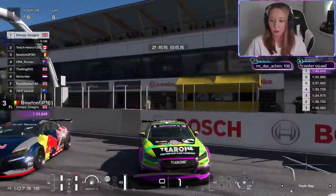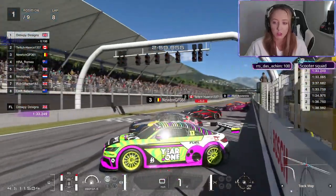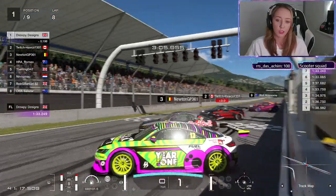First up we have Drew - he's got the logo on there, he's in the typical Drew Year One colors. These are brilliant liveries, and Year One is the organization that Drew represents.